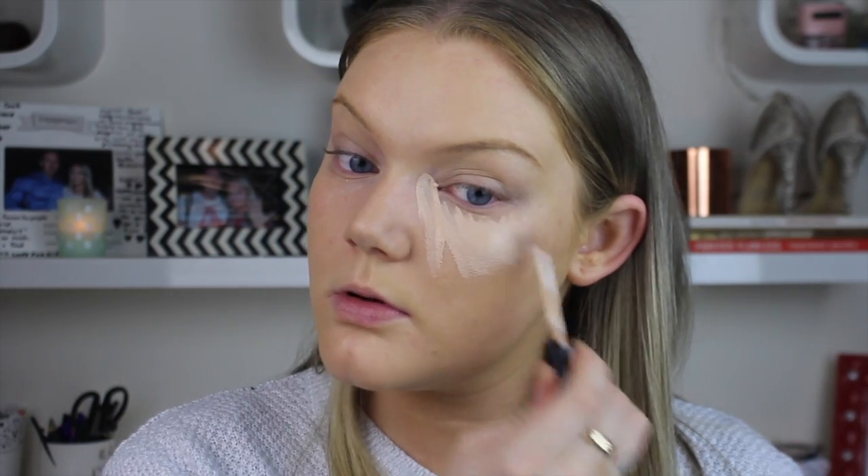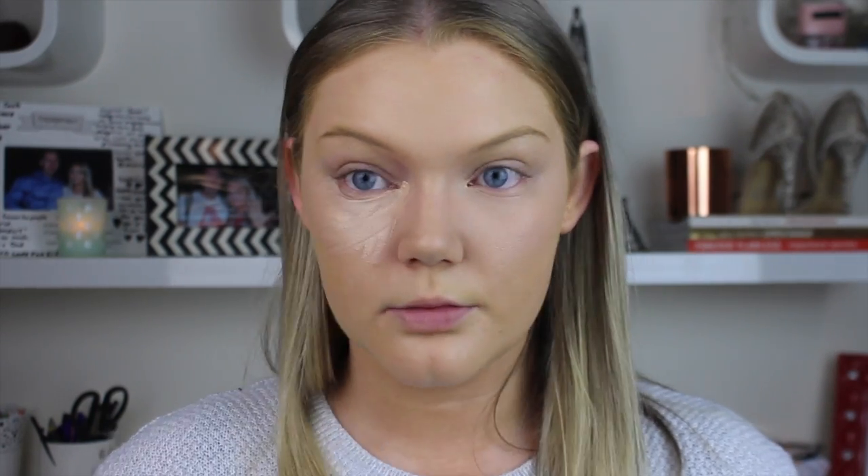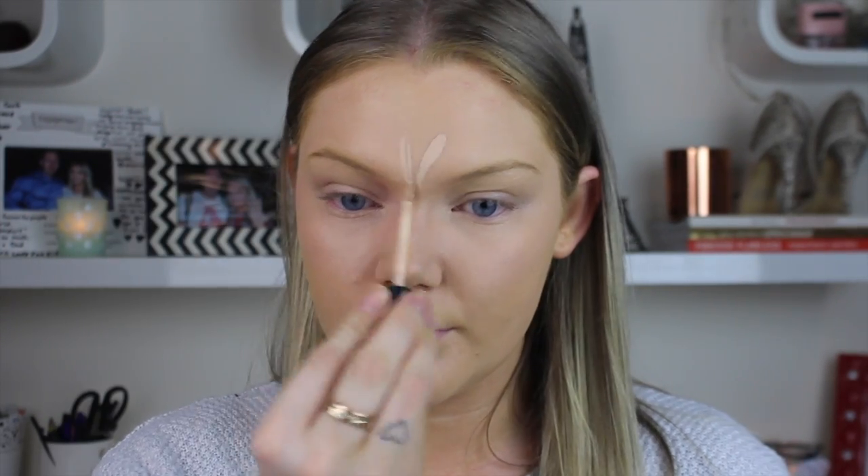For my actual concealer, I love a really yellow-based shade to highlight. This one is by Collection — their Lasting Perfection Concealer in Medium, number two. I apply it in the upside-down triangle motion under my eyes. I also highlight around the T-zone to balance everything out so it doesn't look patchy.